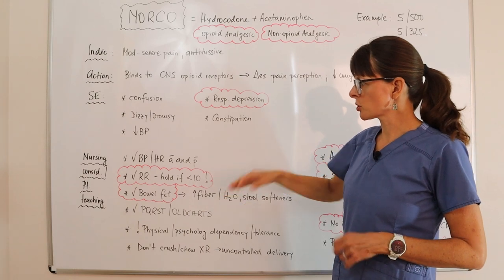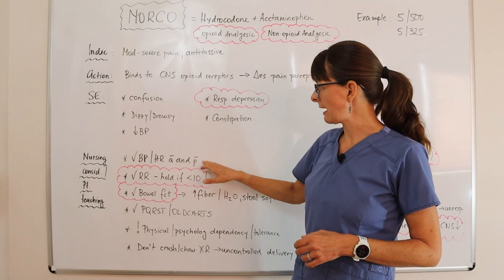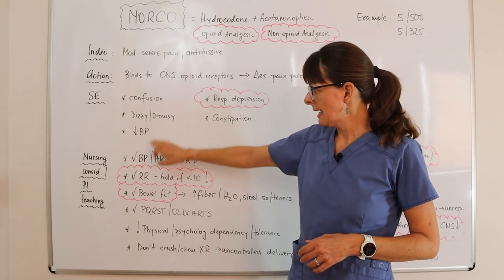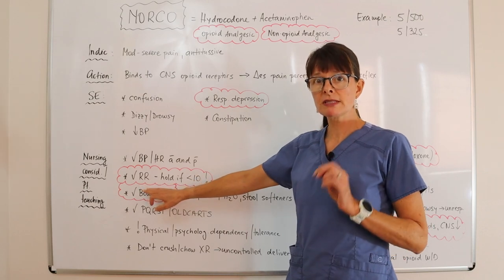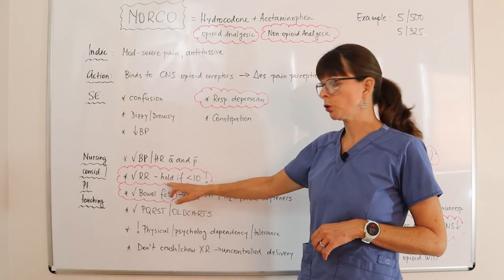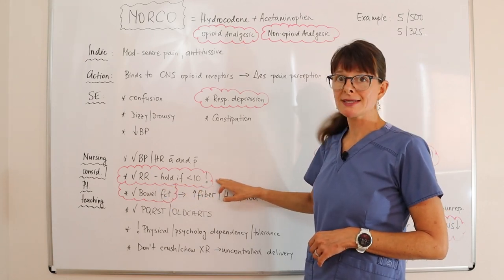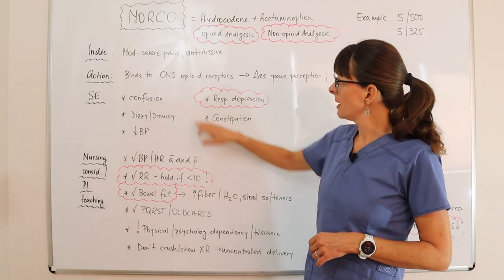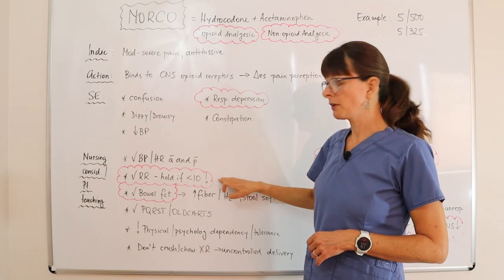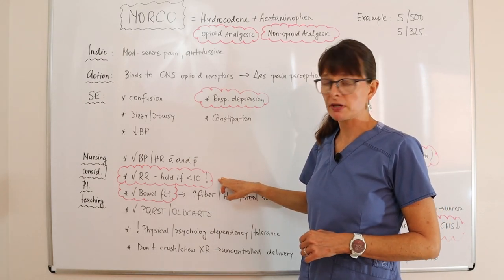For nursing considerations, we always want to check blood pressure and heart rate before and after administration because it can cause hypotension. We also want to be meticulous about checking the patient's respiratory rate and hold the medication if respirations are less than 10 — because of CNS depression, it can further decrease respirations and the patient may stop breathing.